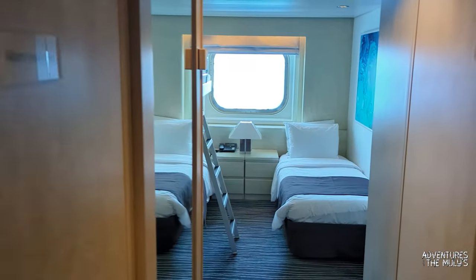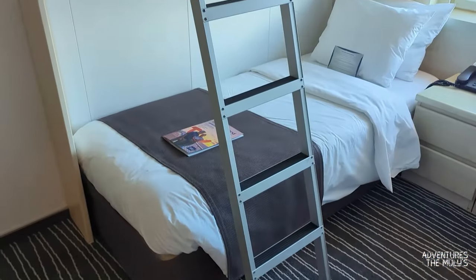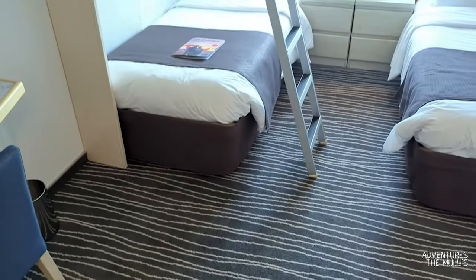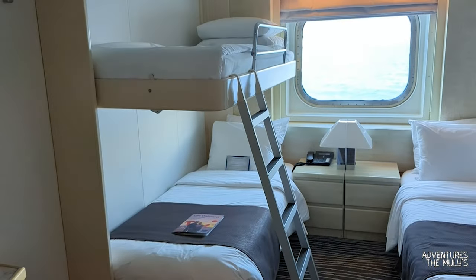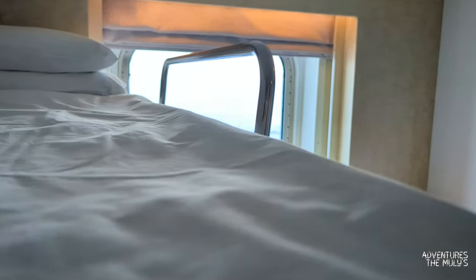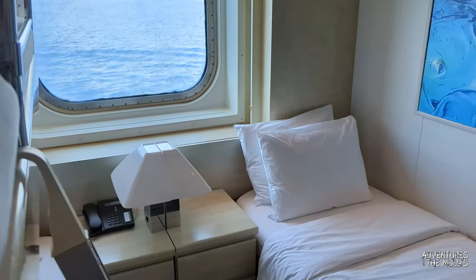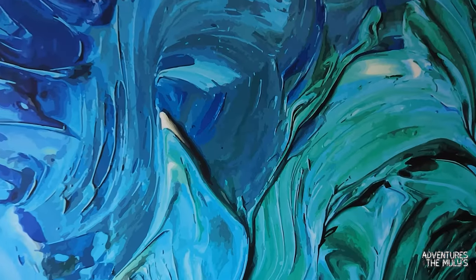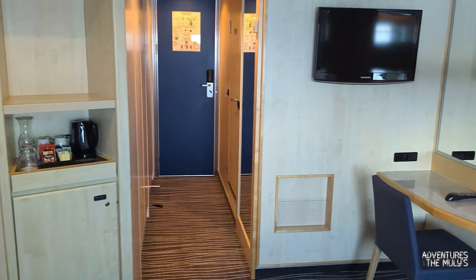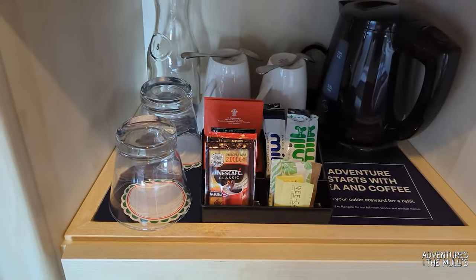Walking into this outside cabin, you've got your wardrobe to the right, air conditioning controls on the wall there, and this is your pullman bed. You've also got two beds on the floor which can be converted into a queen, with bedside cabinets either side. There's a picture window which opens up some natural light so you know what time it is — always good. There's a nice painting on the wall, and this room can be adjoined as well. It looks spacious.